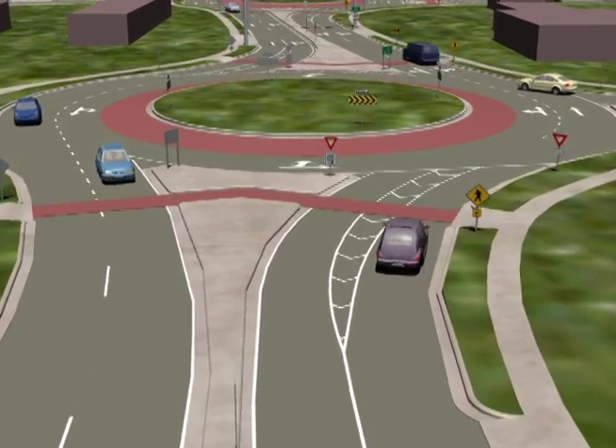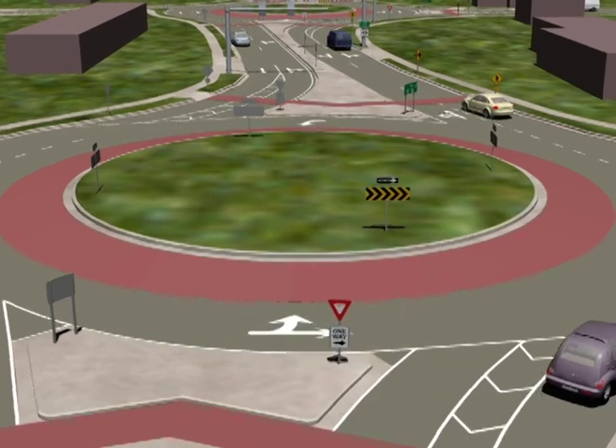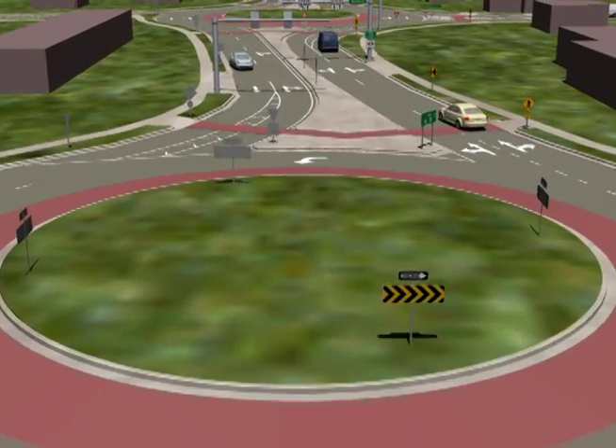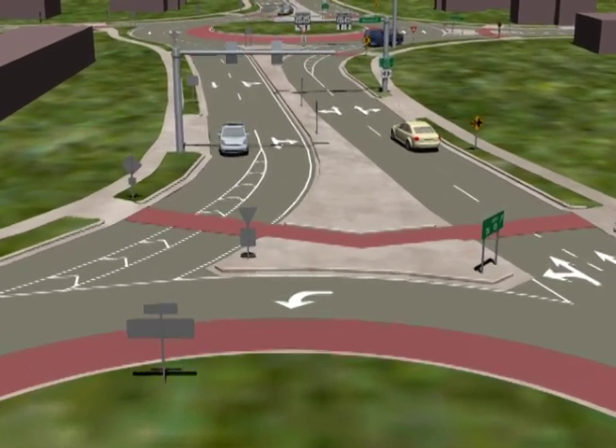As you approach the first roundabout at Iowa Street, slow down. Yield to pedestrians and bicyclists. Stay in your lane and never change lanes at the approach or within a roundabout.